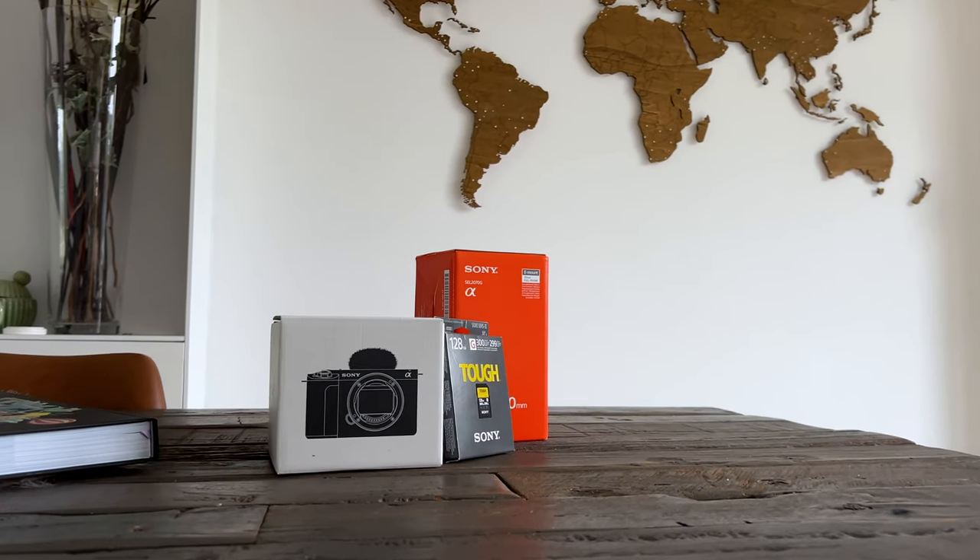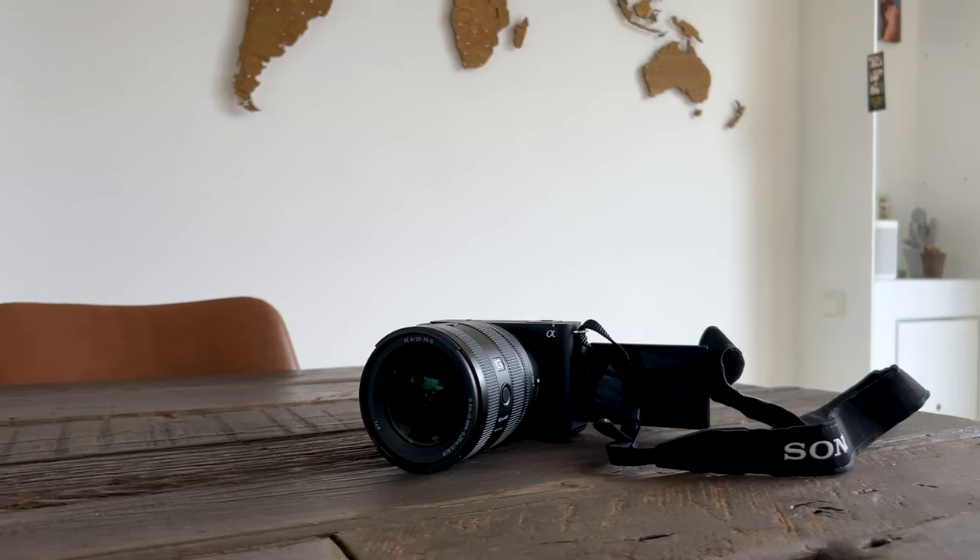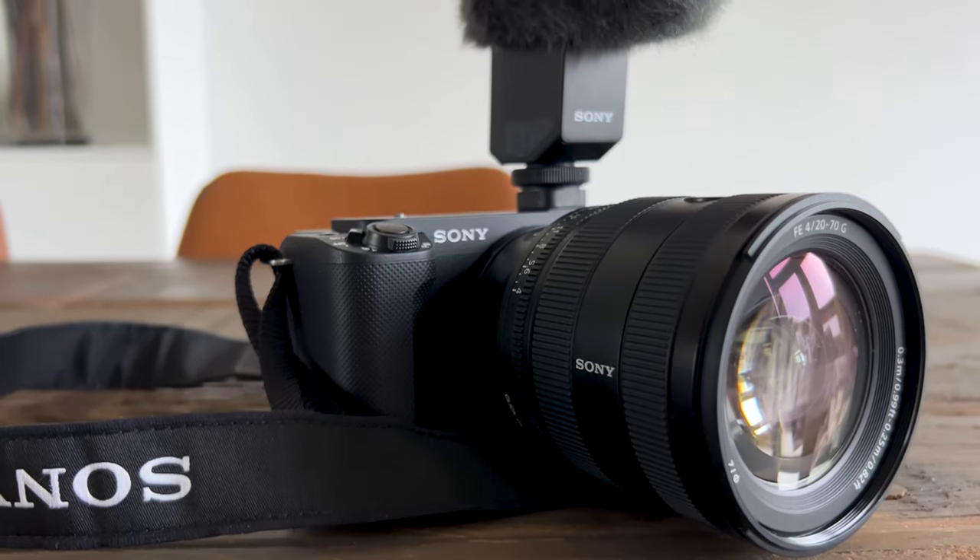It's a new year and time for new gear. In this video I use a brand new Sony ZV-E1. It's the smallest full-frame camera in the world and it has a flip screen, so it's ideal for vlogging and traveling.